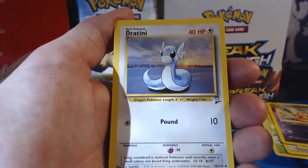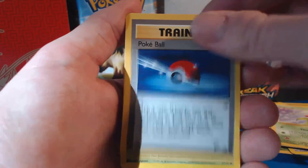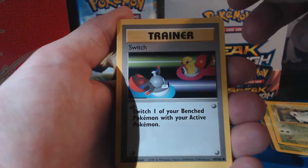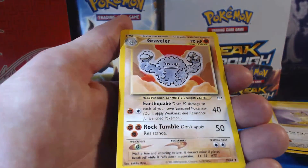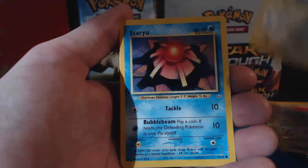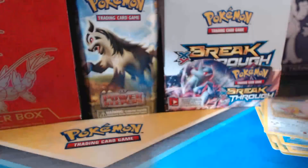Pokeball, Dratini, Seel, Bellsprout, Water Energy, Pokeball, Nidoran, Switch, Meowth, Fire Energy, Water Energy, Graveler — and I like looking at this old school artwork too. Chinchou, Staryu, Bill — I remember the old Bill trainers — and Spearow, another beat up card.